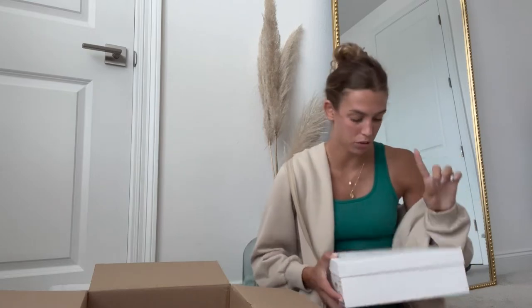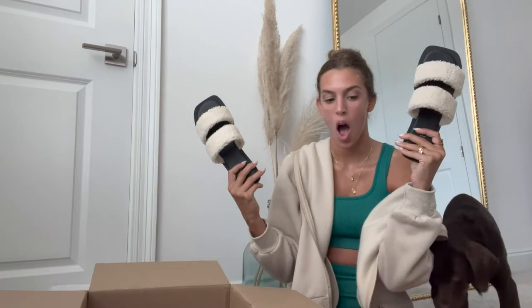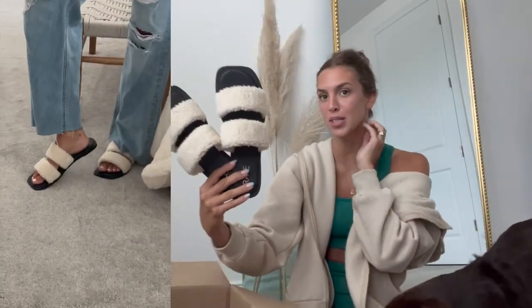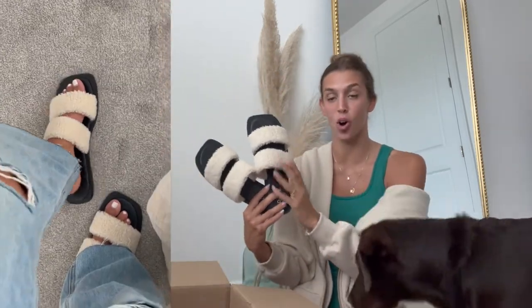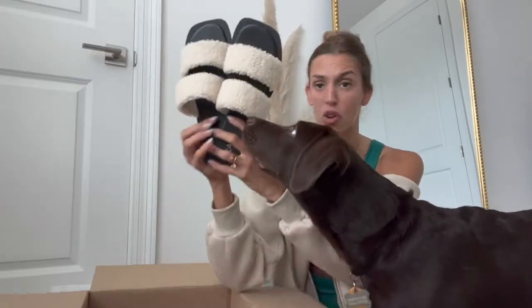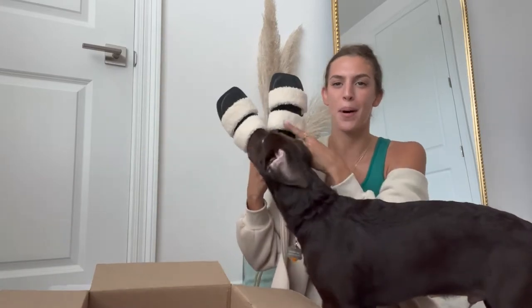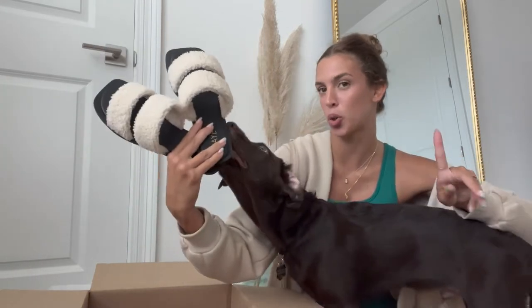Next up we have a pair of shoes from the brand Ray. Have you ever seen a cuter pair of shoes? I'm so excited to wear these. They are just like your average flat sandals but they have a fuzzy fabric detail. I really really love these — they're so cute to just throw on when you need to run some errands. I feel like this is a good transition shoe for Florida winters because it's still a summer sandal but the fuzzy fabric reminds me of wintertime, so this is like the perfect Florida girl fall shoe.